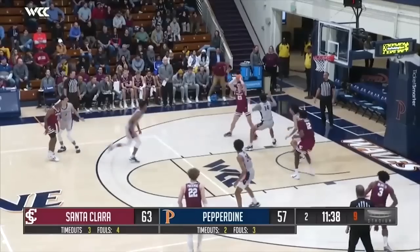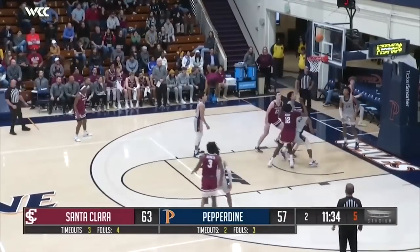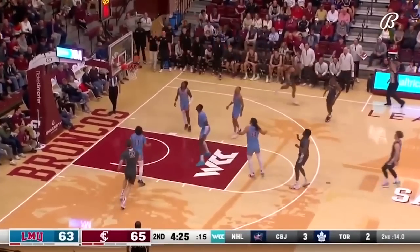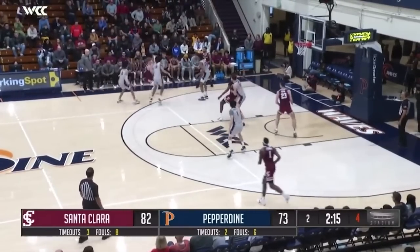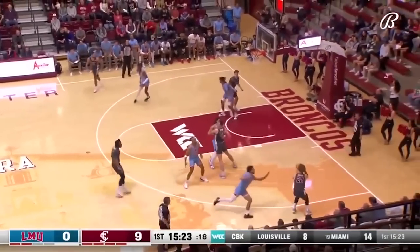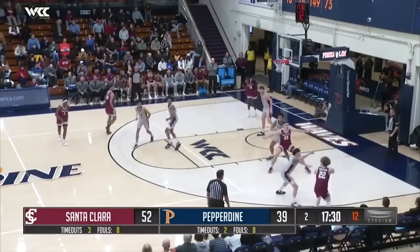Coming in at 37 I have Brandon Pozemski, the 6'5 sophomore out of Santa Clara. Pods is a super well-rounded offensive guard with three-level scoring ability. He's a really incredible shooter who can shoot off the catch and off the bounce. He's crafty, a great passer, and a competitive defender and rebounder. Overall he's just a really impressive prospect who could rise for me as I watch more of his games. But for now I have Brandon Pozemski at 37.